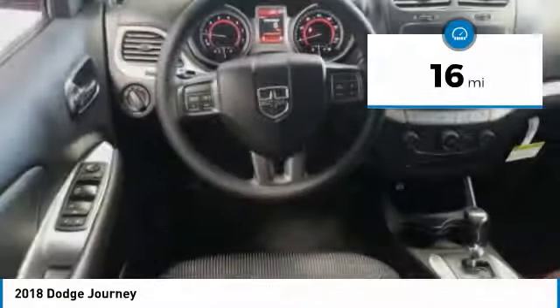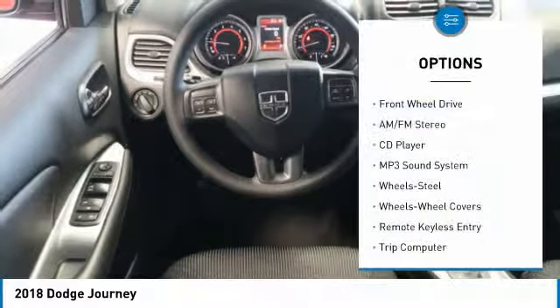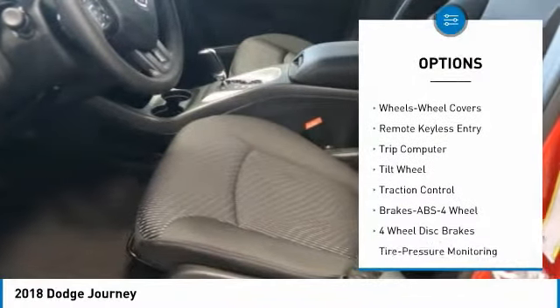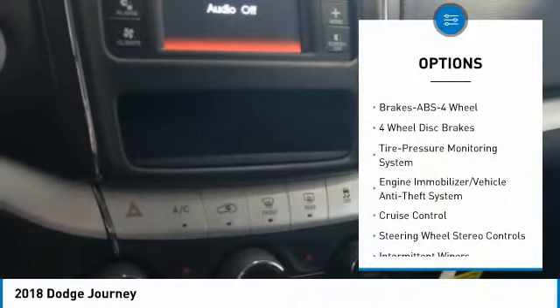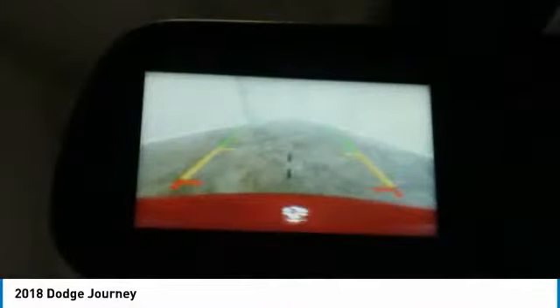This vehicle has less than 100 miles. Here are some of this vehicle's great options: traction control, anti-lock braking system, air conditioning, power steering, cruise control, floor mats, FWD, AM FM stereo radio, rear defrost, climate control, multi-zone.